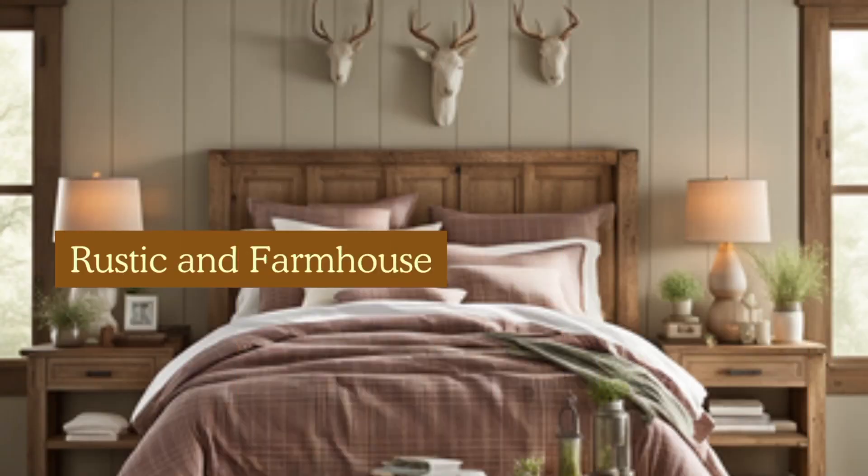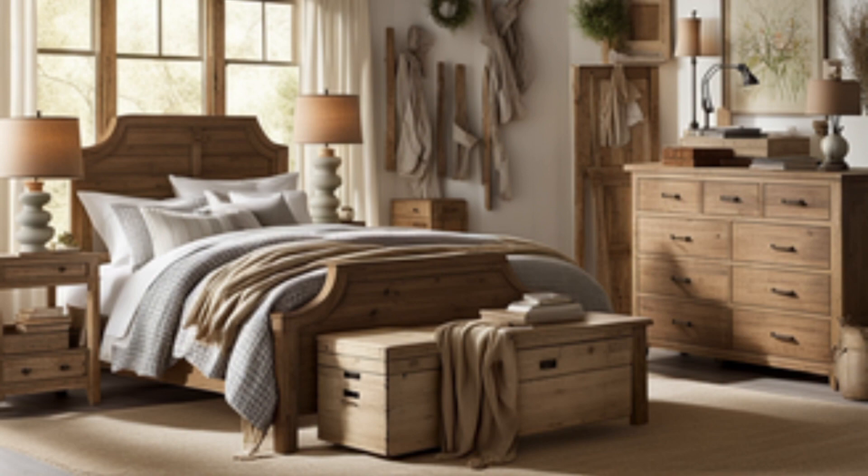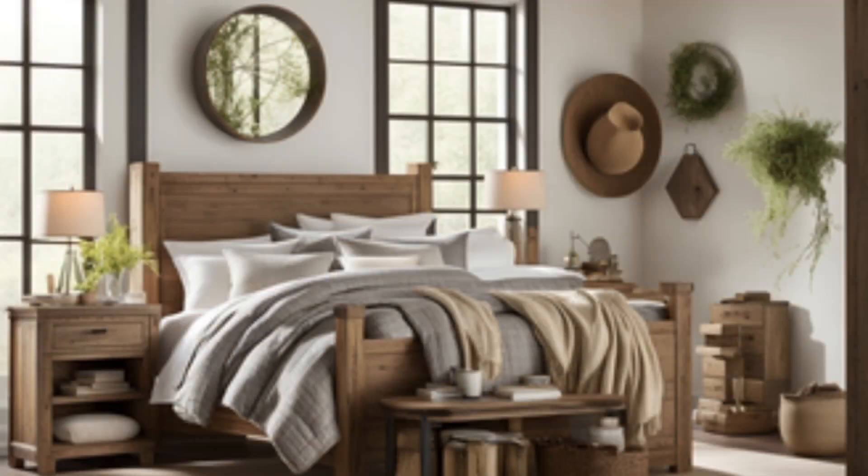My fourth go-to style would have to be rustic and farmhouse. Though this trend is kind of wearing itself out, I still like to use it. So what you can do is opt for a quilt or cozy plaid bedding set.